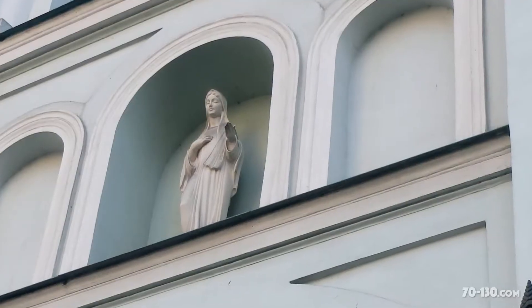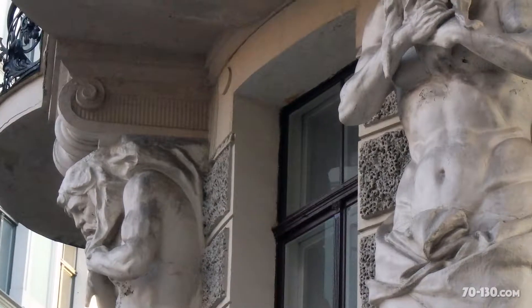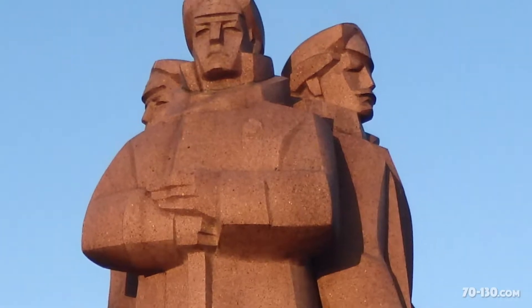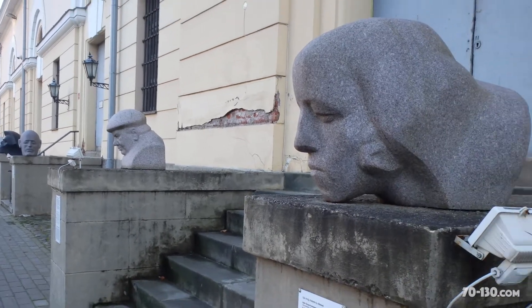One thing that distinguishes Riga is the number of statues and stone figures on a lot of the buildings. They all seemed very intricate and very grand. Although, as in other places we've seen on this trip, a lot of the art was in a more simple style, with kind of simple lines and very bold features. Things looked traditional, but there were a lot of more modern touches.